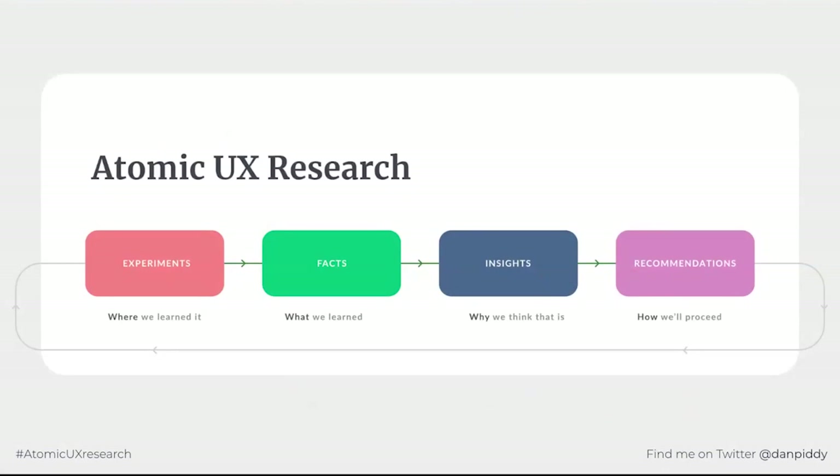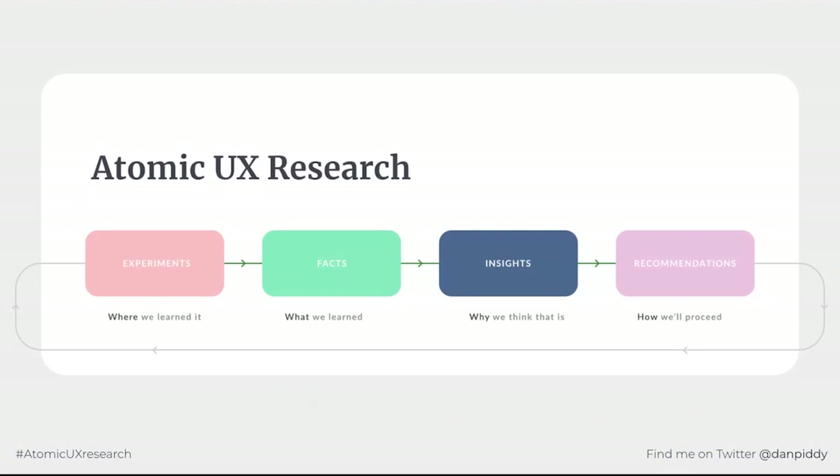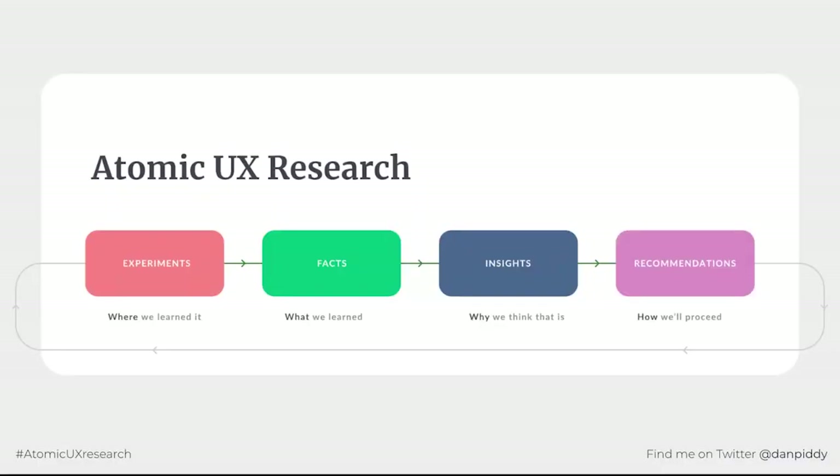Atomic Research is a deceptively simple process with four distinct parts — atoms that create molecules of knowledge. It starts with experiments: what we did to discover the knowledge, which can be anything from a large-scale study to simply overhearing something on a bus. Facts are what we learnt — a good fact is a quote, an observation, or a statistic, but never our opinion. Insights are our opinion of why the facts are the way they are — the cause or effect of the evidence. Recommendations are what we think we should do with this knowledge, the actionable result. And most recommendations are testable, which creates new experiments and the cycle continues.